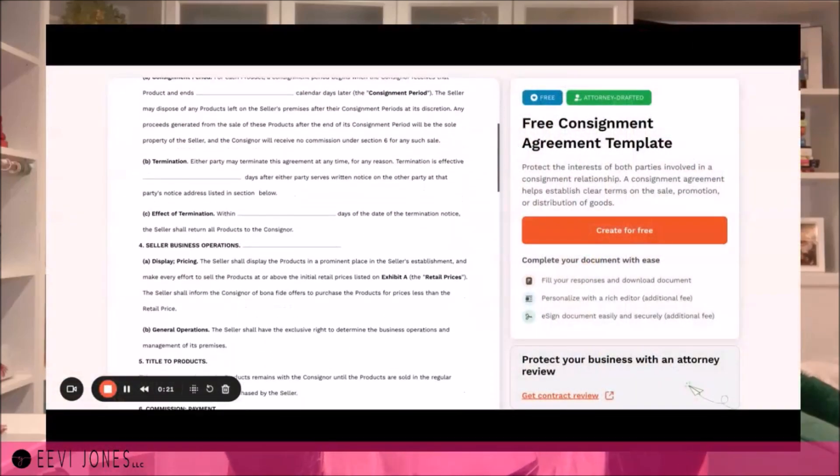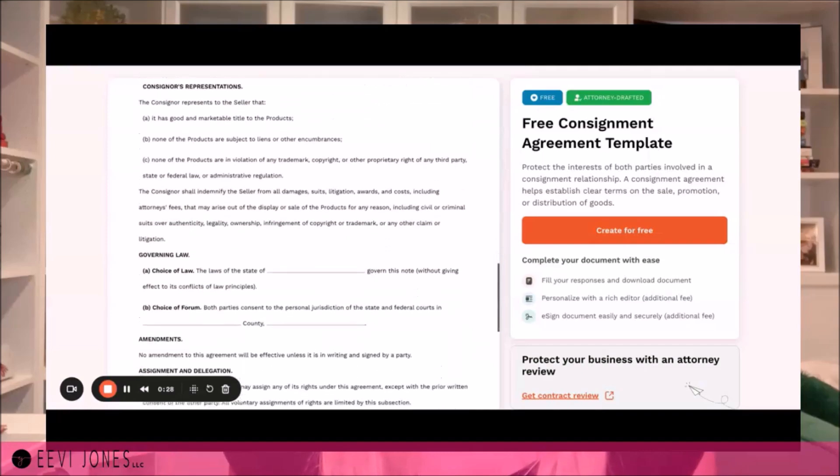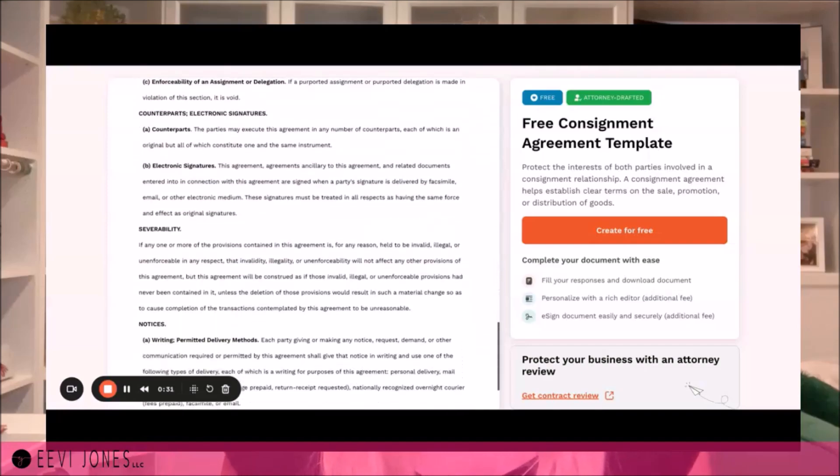Two: our agreement should cover anything related to our book's inventory — how many copies the store is requesting, how we'll stay informed about inventory status, how often we check in and bring more copies, and whether there's a minimum commitment in terms of weeks or months. Three: our agreement should cover anything related to copies that do not sell — how damaged books are handled, when we'd be expected to pick up unsold books, and when the consignment contract ends. LegalZoom has an excellent, very detailed consignment agreement template that is absolutely free and covers all the points relevant to us as authors — I've shared the link in the description below.